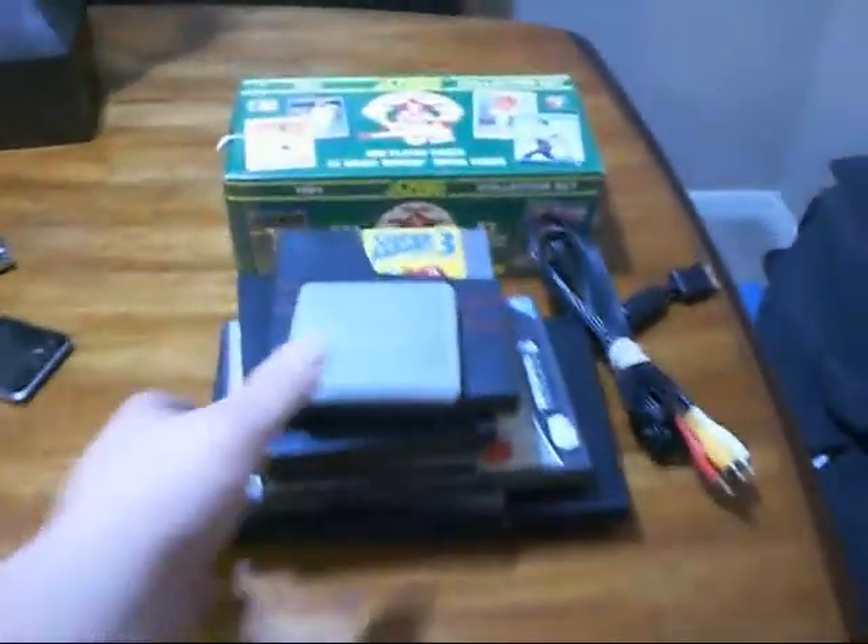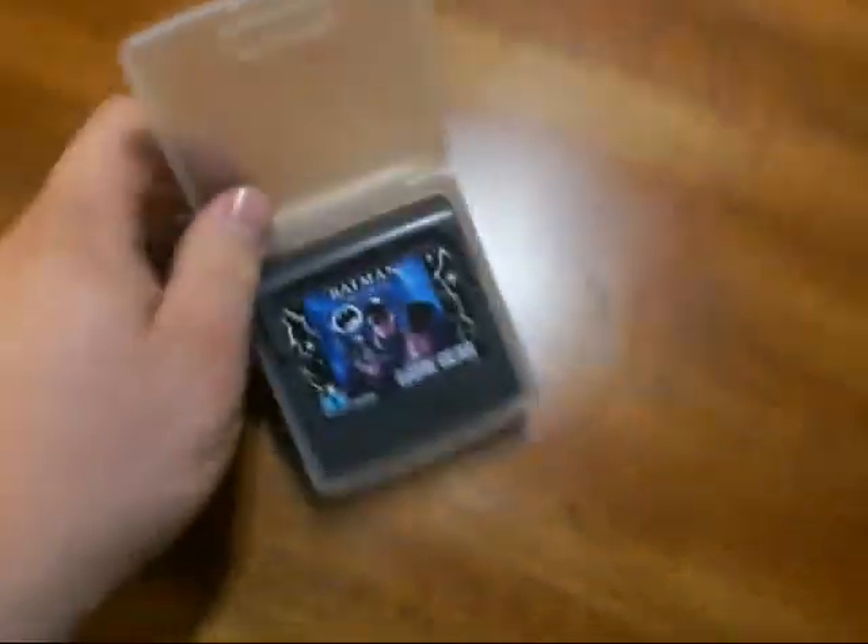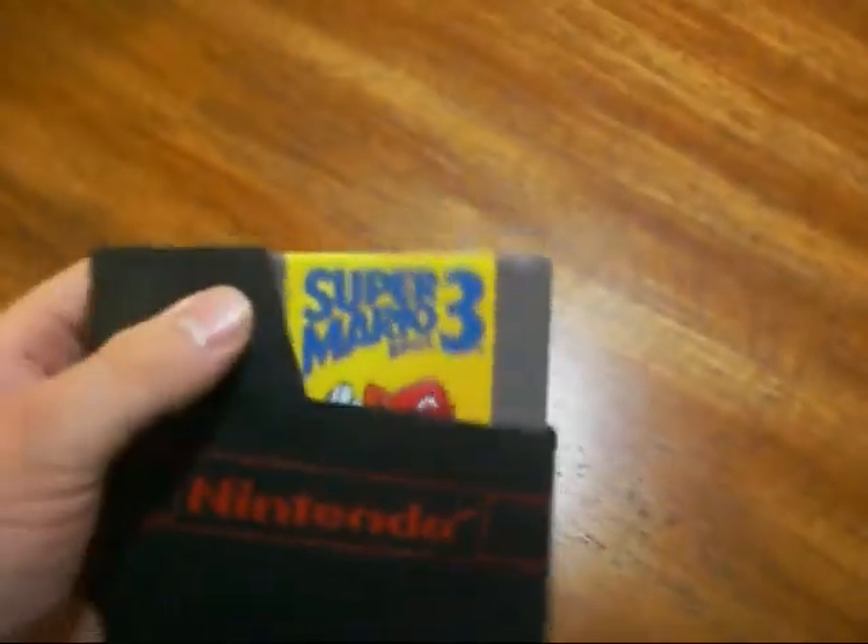First off, I got this Game Gear game at the local Goodwill — it's Batman Returns. Haven't played it yet so I don't know what it's like.